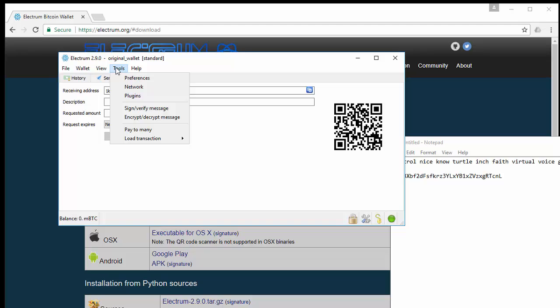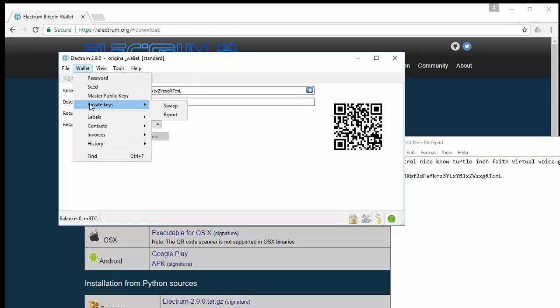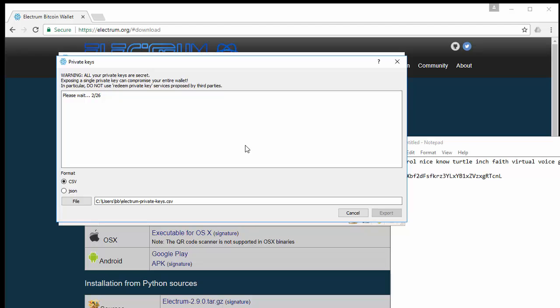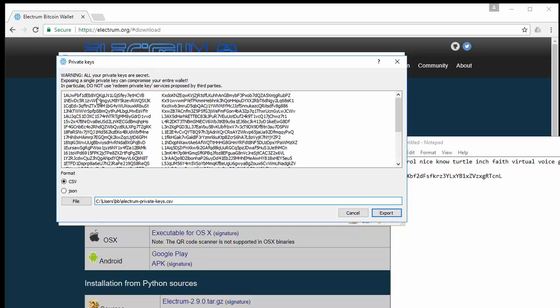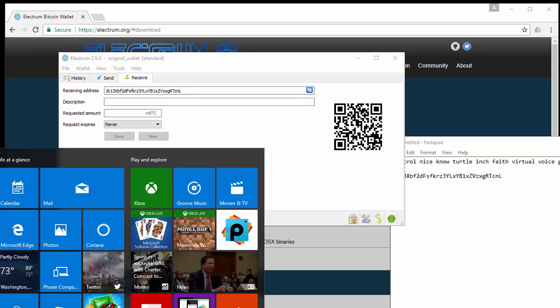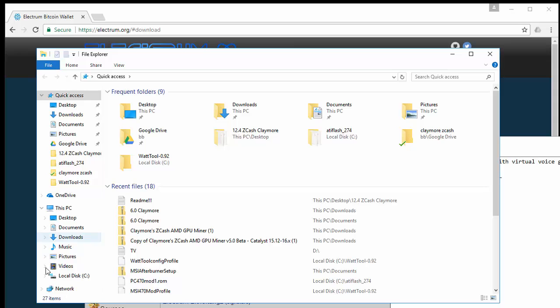Once you've done that, go to wallet, then private keys, then export. It's going to prompt you to enter your password again to export your private keys. Put in your password, click OK, wait a second, and it's going to generate a file with all your private keys. You'll see the path: users, then your username, then 'electrum private keys' as the filename, dot CSV. Export that and it'll give you a success message that your private keys have been exported.